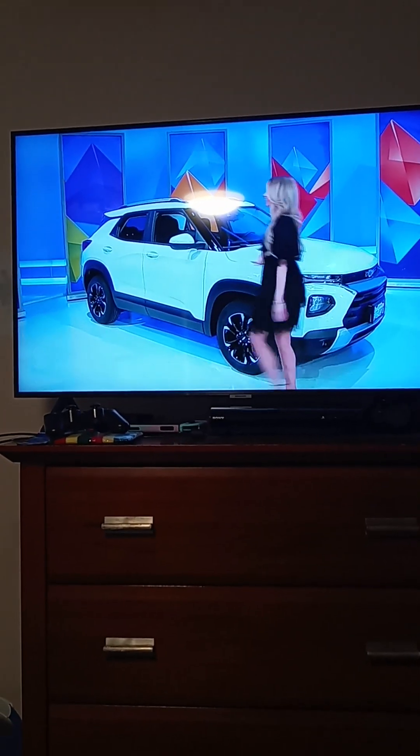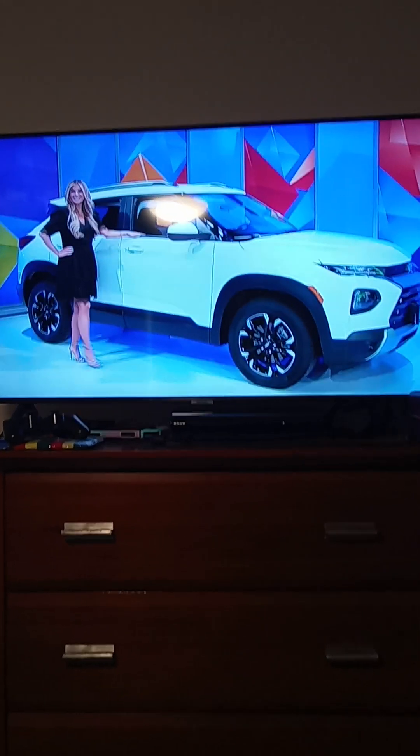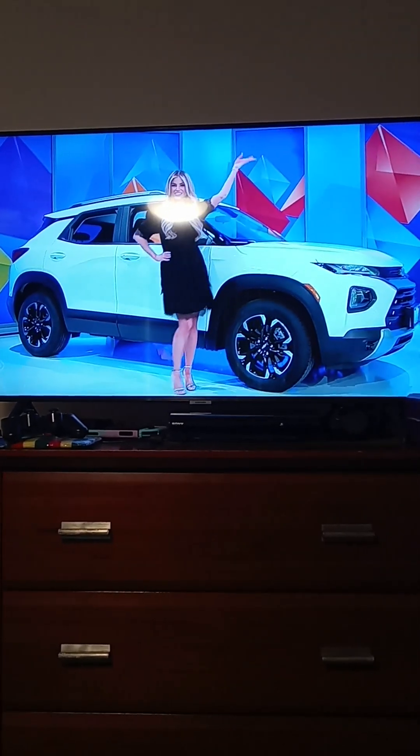continuously variable transmission, front-wheel drive, plus a perfect interior cleaning kit, vertical cargo, cargo wash bags, and a cargo bag. It's the Chevy Trailblazer!